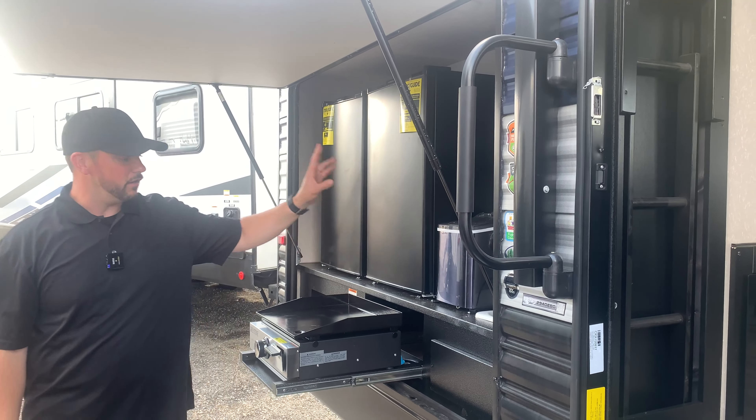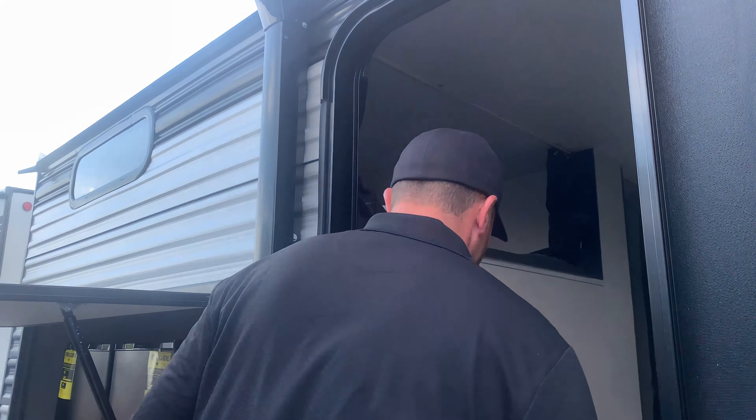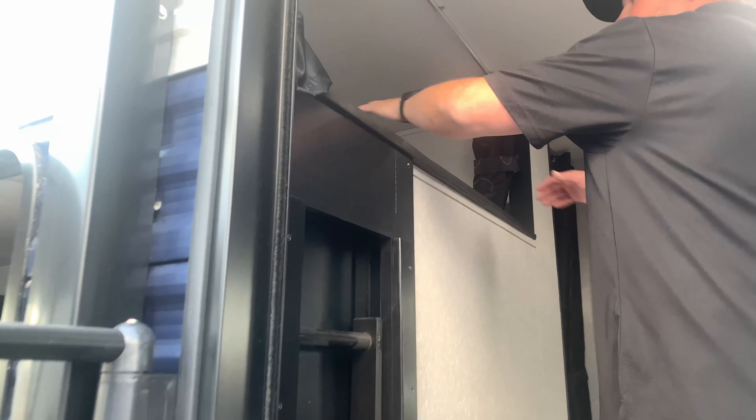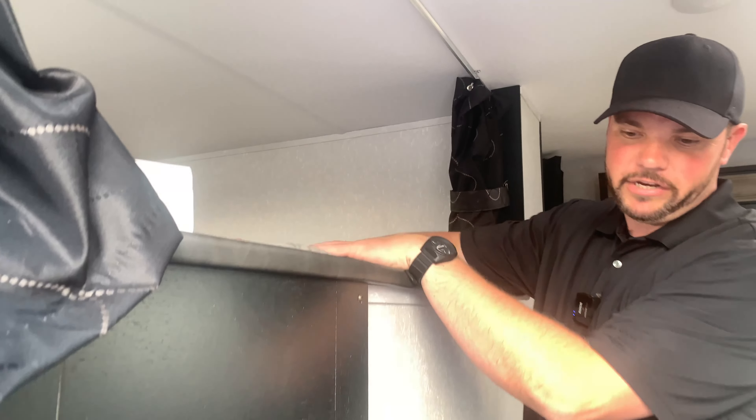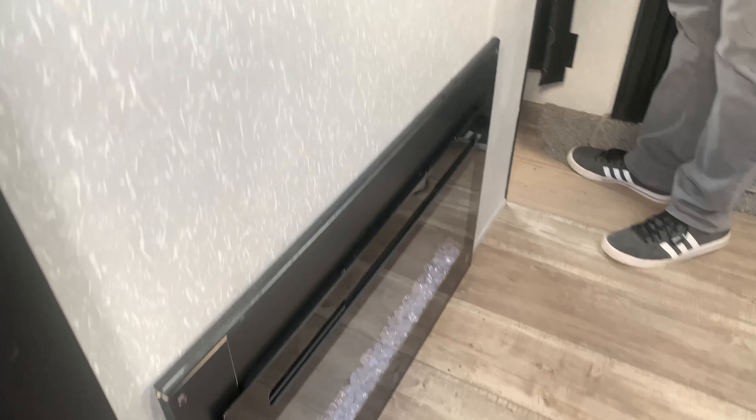Inside, we have a really cool bunk room. You've got an over-top queen size bunk here with ladder, electric fireplace, two more double bunks inside the bunk area, and then a U-shaped dinette.